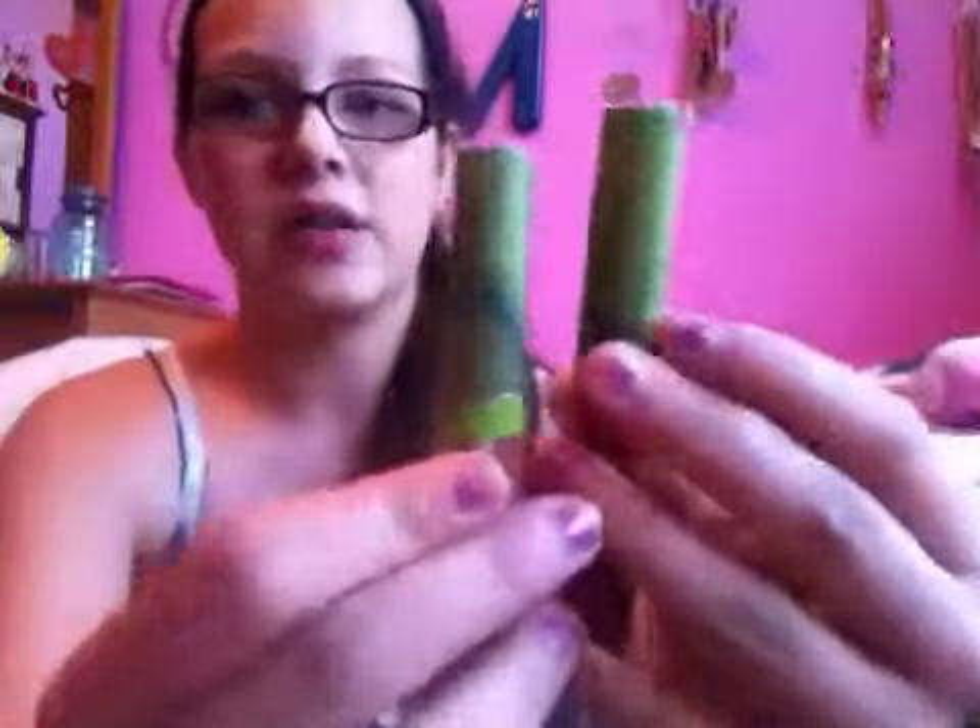The next brand is Sally Hansen. I have these two Natural Butter Lip Shines. They have really cool packaging — it looks like leaves, kind of eco-friendly, but I don't know if it really is. This one is a nude-ish one called Nectar and this one is a red called Bloom. A dollar each.